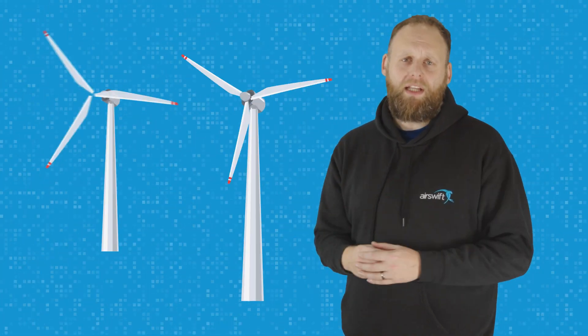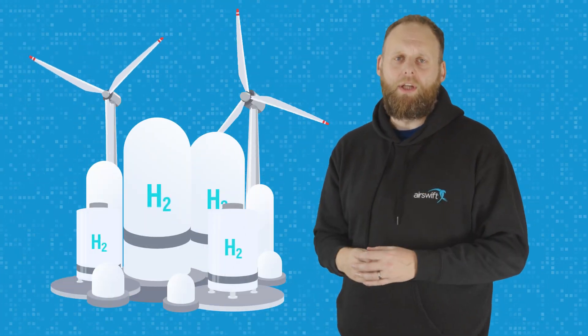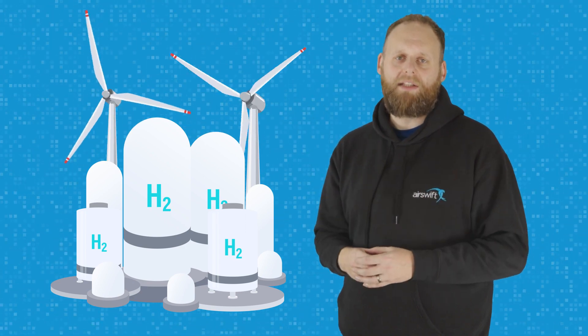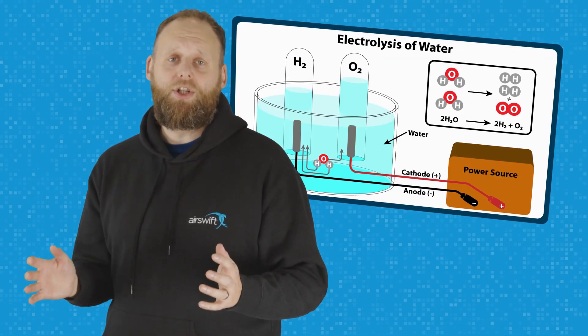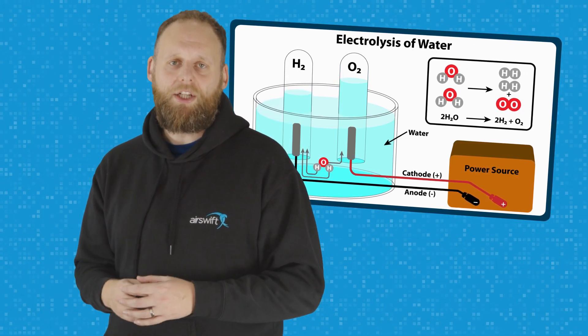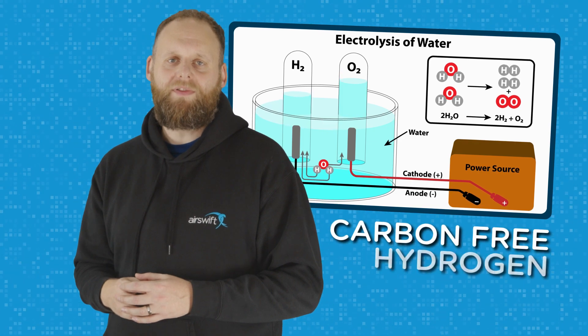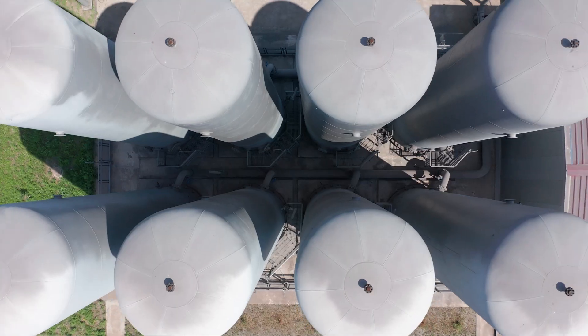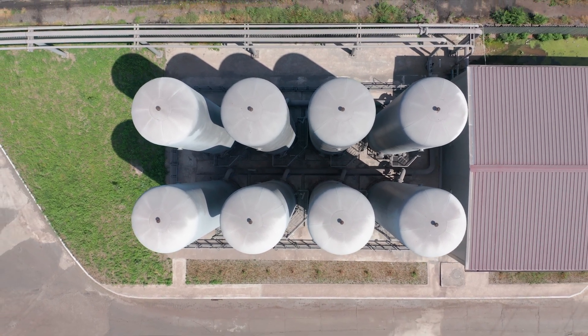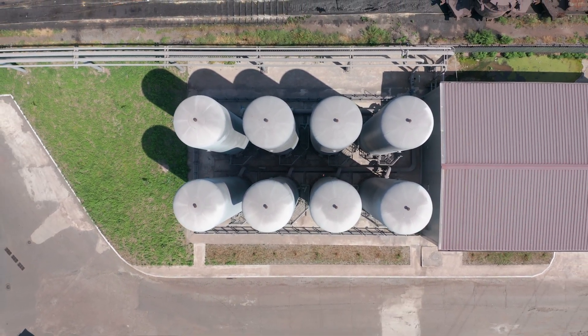Hydrogen has been increasingly viewed as a potential solution to meet the growing energy demand and reduce greenhouse gas emissions. Green hydrogen, produced through the electrolysis of water using renewable energy, is seen as a way to achieve carbon-free hydrogen production. The US is a significant player in the green hydrogen space, with several projects underway or in the planning stages.